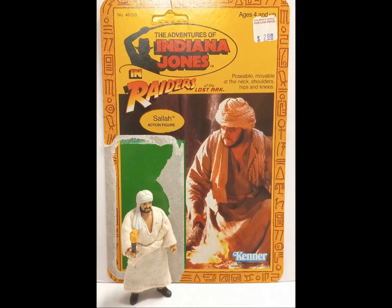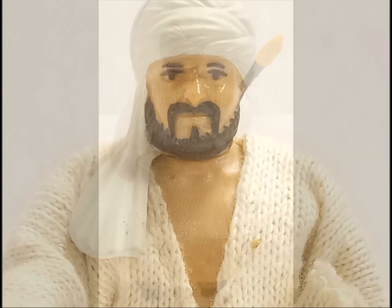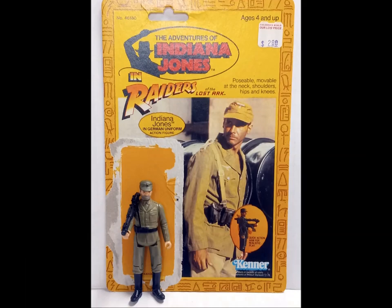Indy's pal Sallah is next. Like the Cairo Swordsman, this figure gets an authentic cloth robe tied at the waist. He also comes with a torch to help lead his pal to the Ark of the Covenant. While the sculpt features a pleasing likeness, you can begin to see the problem here. Outside of adventures with Indiana, few kids are going to have a use for this toy, benevolent smile notwithstanding.